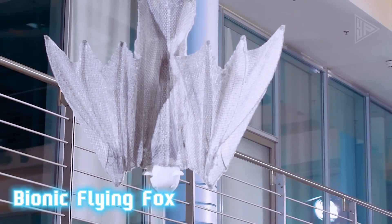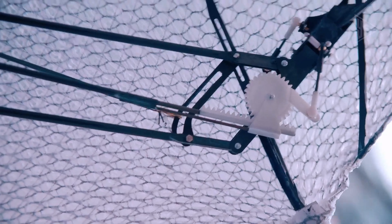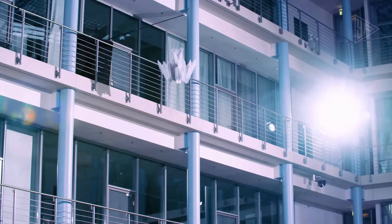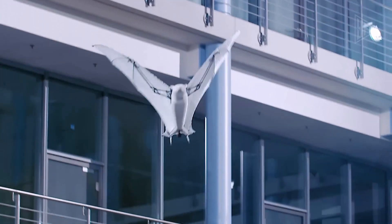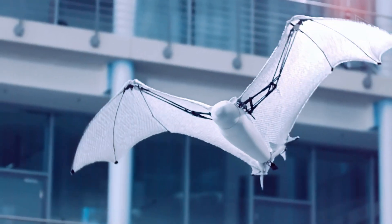Bionic Flying Fox is an innovative robot designed to simulate the flight of a bat. It is the first of its kind and is capable of flying with agility and precision in three-dimensional space. Its wings are driven by four independent motors, making it highly maneuverable and allowing it to perform complex tasks.